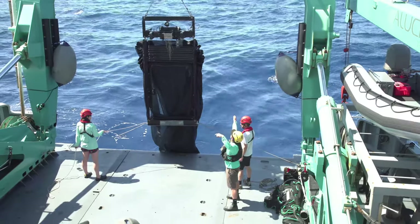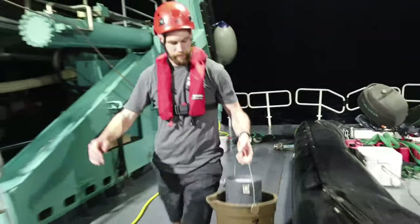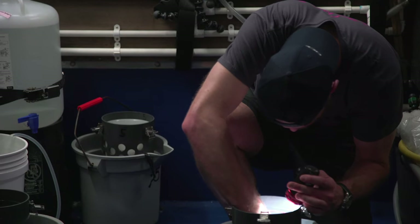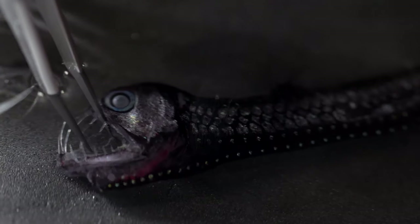Each day we'll do several net deployments, and as soon as those nets come back in, we bring them back into the lab and quickly pick out what we want to photograph. I have a shipboard photography setup based in the aquarium lab, and I will be putting animals, fishes, and invertebrates on trays in water and using macro lighting and macro lenses to get some really close-up and nice imagery of these animals.